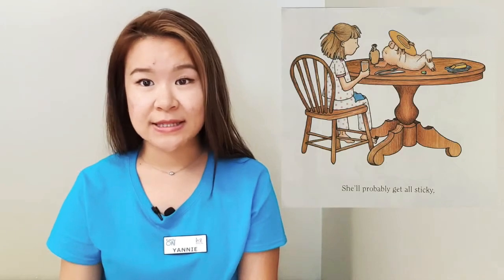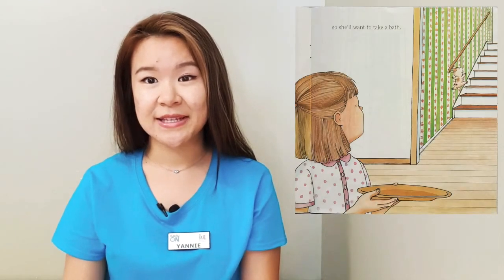She'll probably get all sticky so she'll need to take a bath. Can we pretend to be all sticky on our hands? My hands are all sticky from the maple syrup.